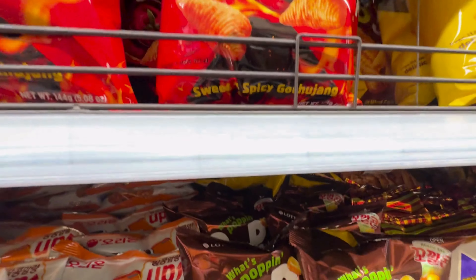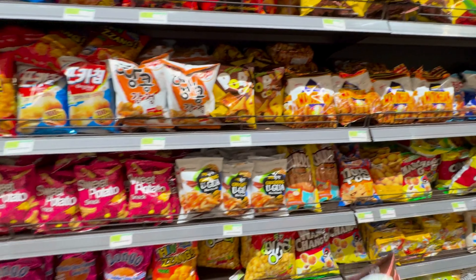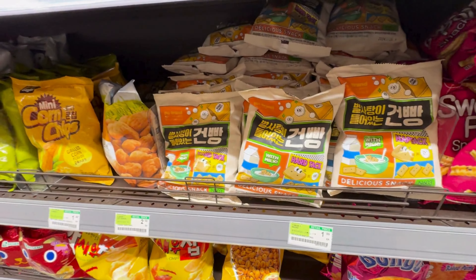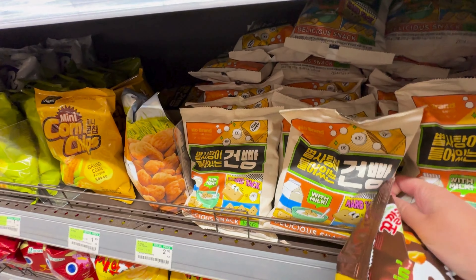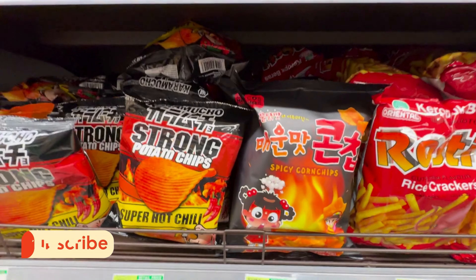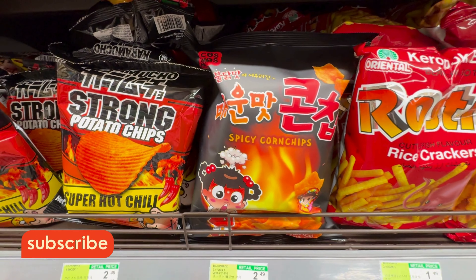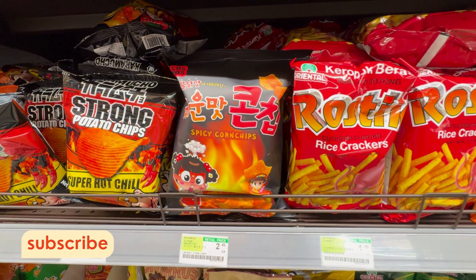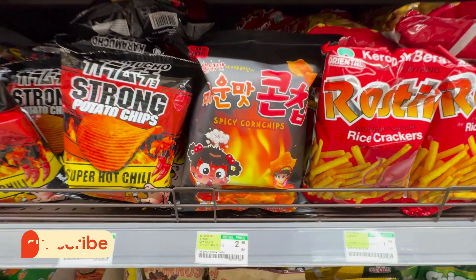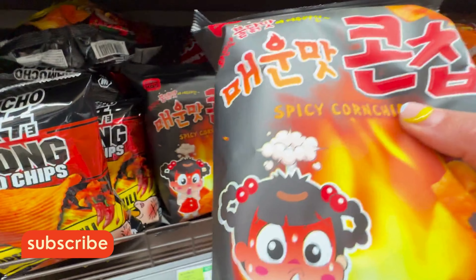What's popping? Popping popcorn — everything looks so good! I'm going to do a video about spicy Asian snacks, so right now I can snap up some spicy Korean snacks. Spicy corn chips — looks good, let's get one.